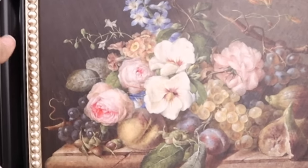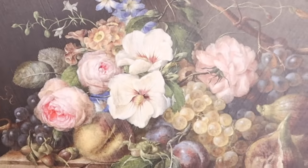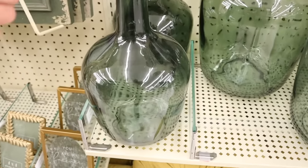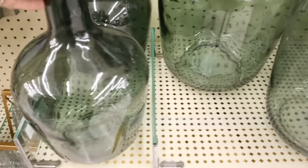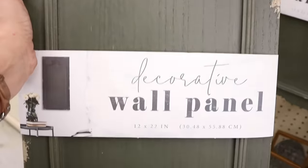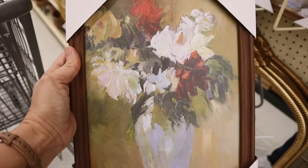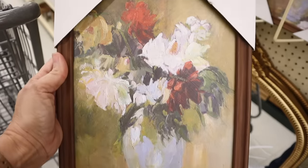One thing that Hobby Lobby is known for is their artwork, but they've recently stepped up their game and have a lot more vintage-looking pieces that have really caught my eye, along with tapestries and things of that nature. This wall decor panel is so beautiful — it would look stunning hanging in a guest bedroom or a bathroom. I really think these are some great finds to keep your eye out for.